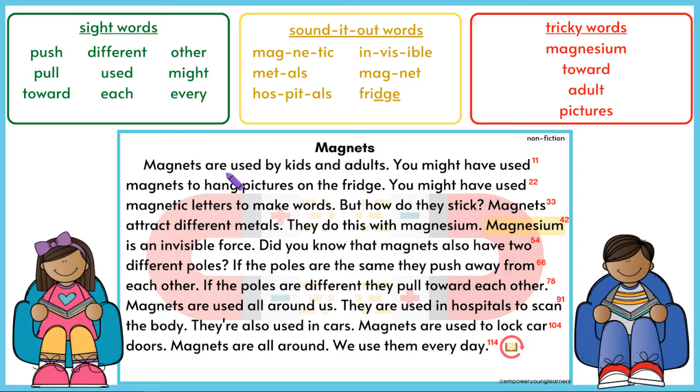Read with me. Magnets. Magnets are used by kids and adults. You might have used magnets to hang pictures on the fridge. You might have used magnetic letters to make words. But how do they stick? Magnets attract different metals.